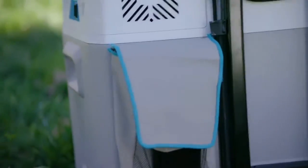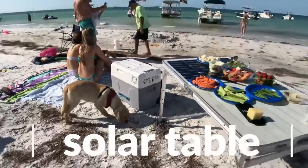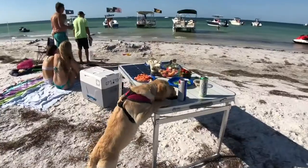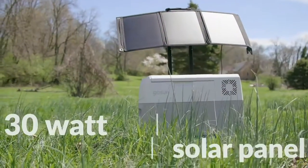Everything you need is stored on board so you'll always know where to find it. Go off-grid with GoSun's solar table, which can keep the power bank charged indefinitely, and you also get a surface for cooking and eating. If space is limited, we also offer a flexible 30-watt solar panel that attaches to the handle.